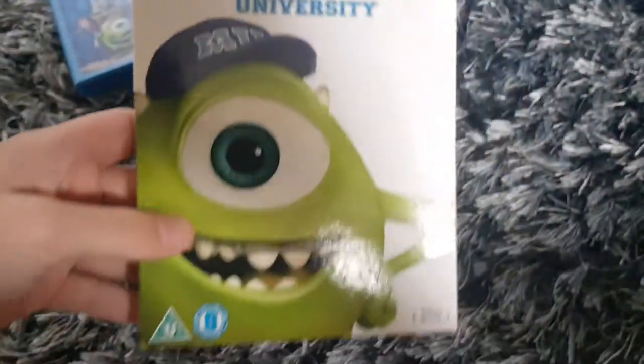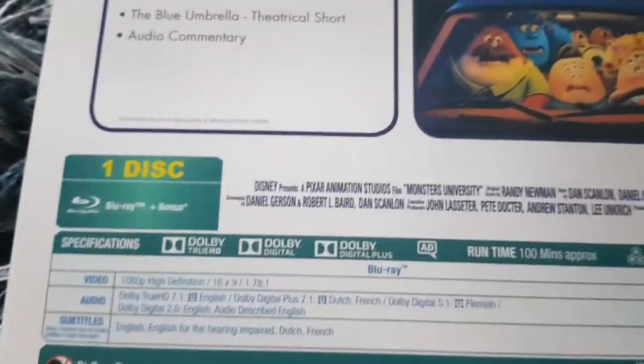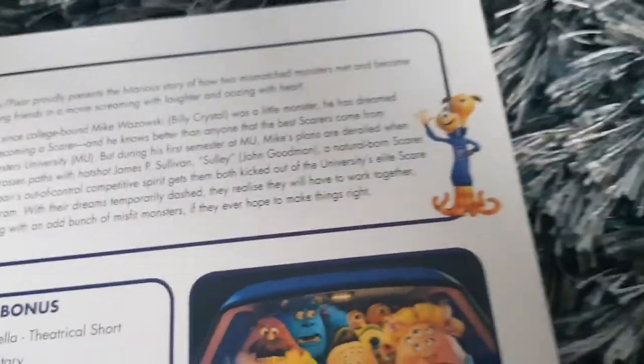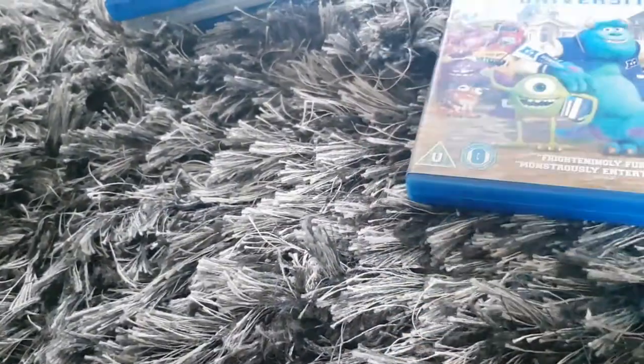Here's Monsters University. Some bonus features. The running time is 100 minutes. Here's the actual case itself. Some bonus features. The running time is 100 minutes again. Disc, and the Blu-ray — Disney Blu-ray — Disney movie awards, Disney magic movie awards.